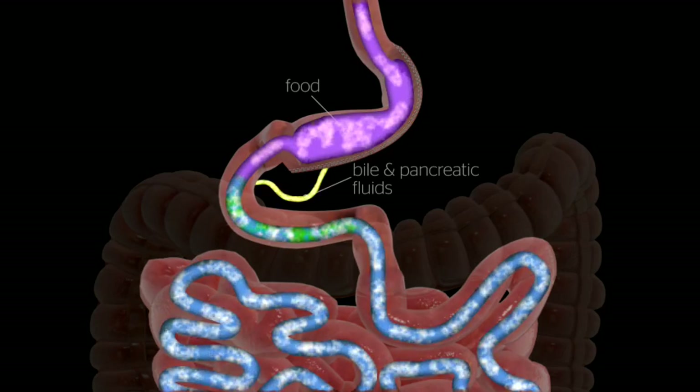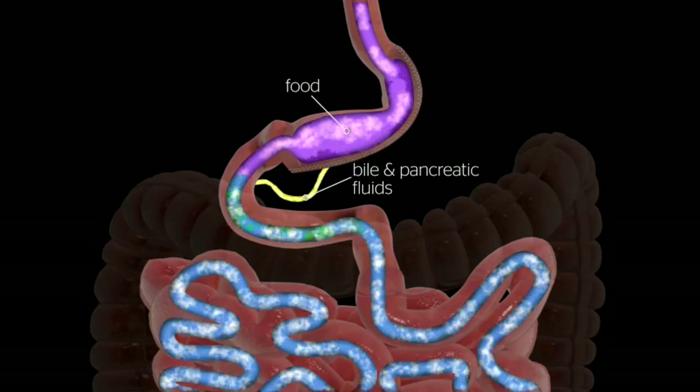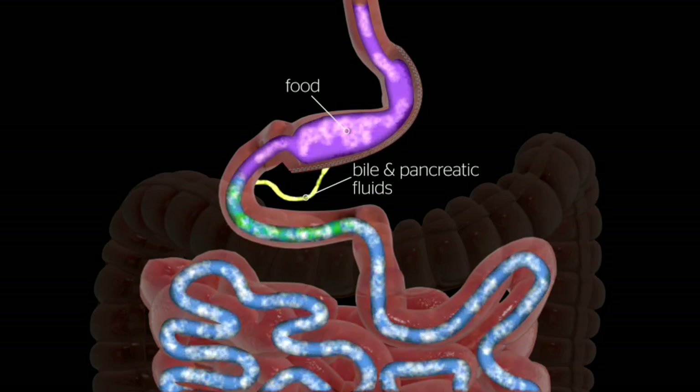By altering the anatomy of the gastrointestinal tract, sleeve gastrectomy changes signals in the body, resulting in decreased hunger and increased feelings of fullness after meals.